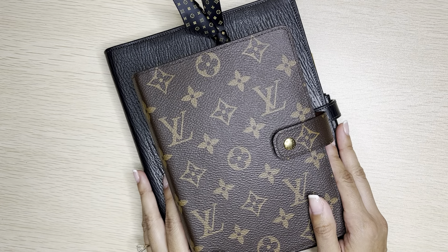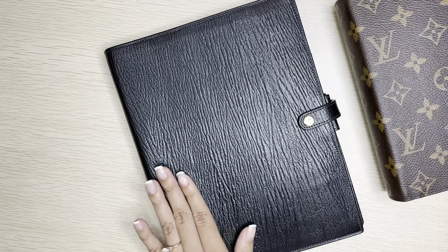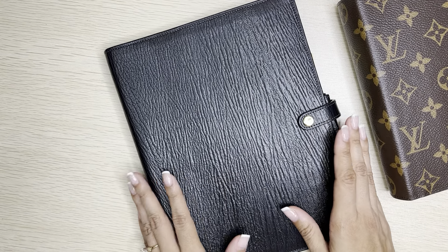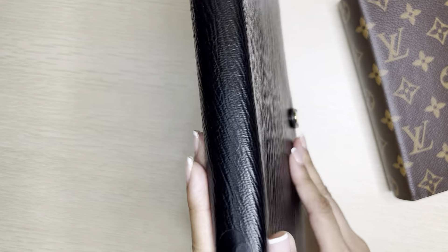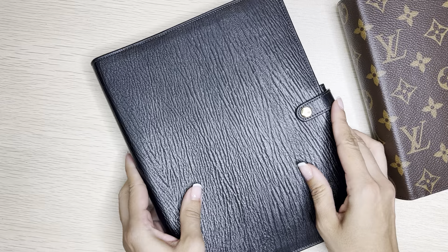Hi, this is Nora from Dr. Alva Plans. Thank you so much for joining me. Today I want to show you a little flip of what has been going on in my A5 agenda. This is a Filofax Chester. It has 15mm rings and a very durable leather on the outside.